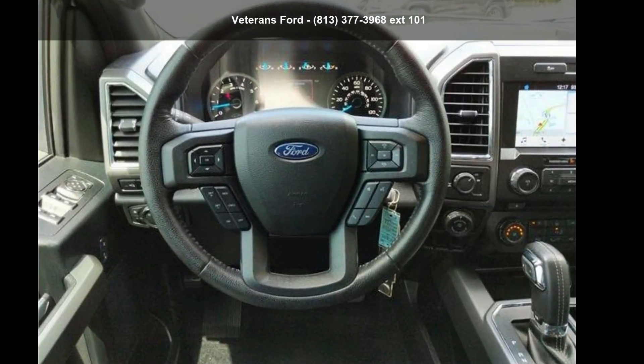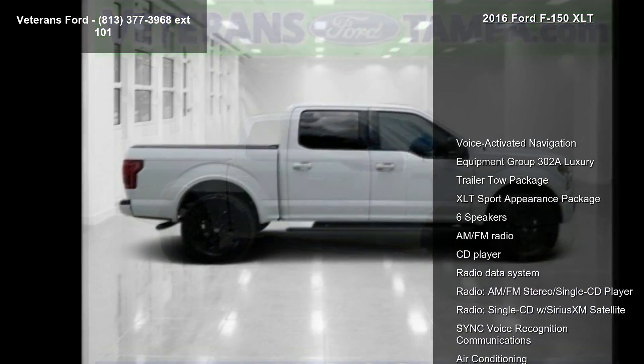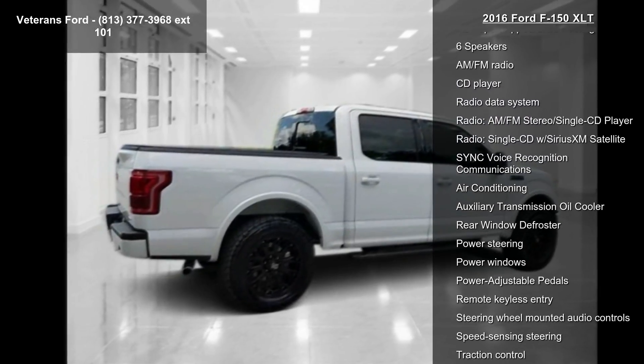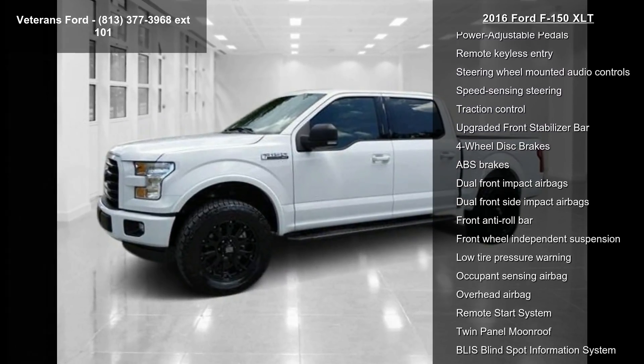Check out the Sport 2016 F-150 XLT. If you are looking for an automobile with great features, look no further. Some of the top features included with this vehicle are voice-activated navigation, equipment crew 302A luxury, trailer tow package, and XLT sport appearance package.